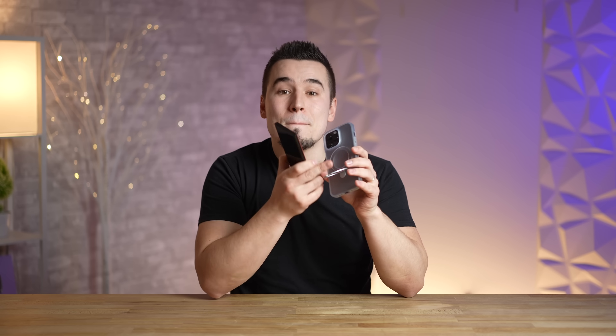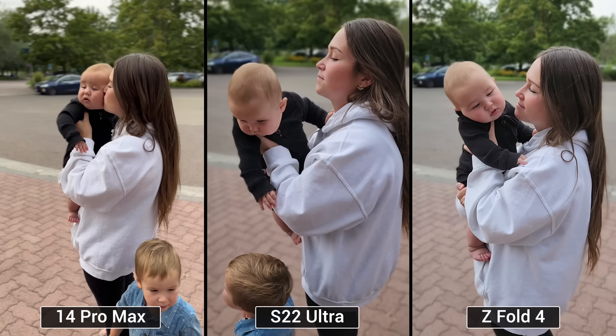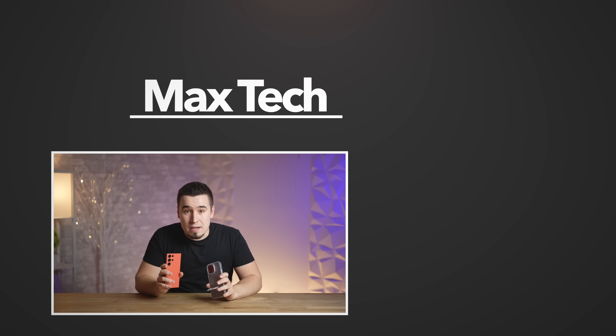With all of that said, yes — the S23 Ultra is a better phone than the 14 Pro Max. But that doesn't mean I'm switching. I love the iOS software I'm used to, I love MagSafe, I love the ecosystem, and I especially love the 4K cinematic video mode that blows away the competition. If you disagree, let me know in the comments — and if you enjoyed the video, subscribe for more.